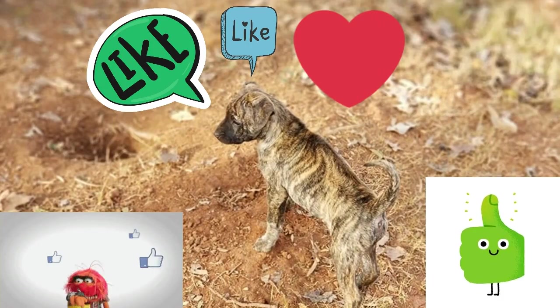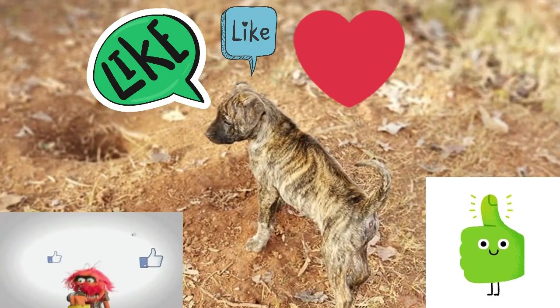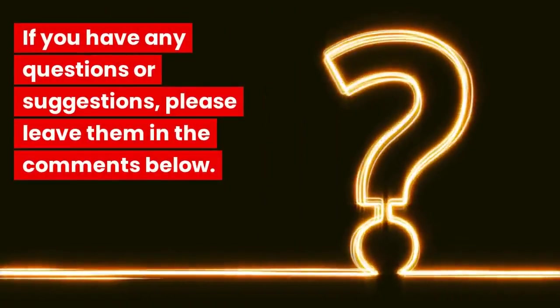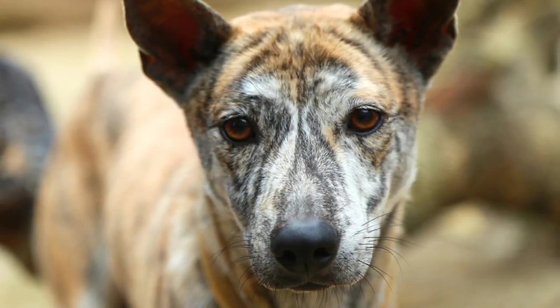Don't forget to like this video and subscribe to our channel for more informative content on various dog breeds. If you have any questions or suggestions, please leave them in the comments below. Until next time, take care and enjoy the wonders of our canine friends.